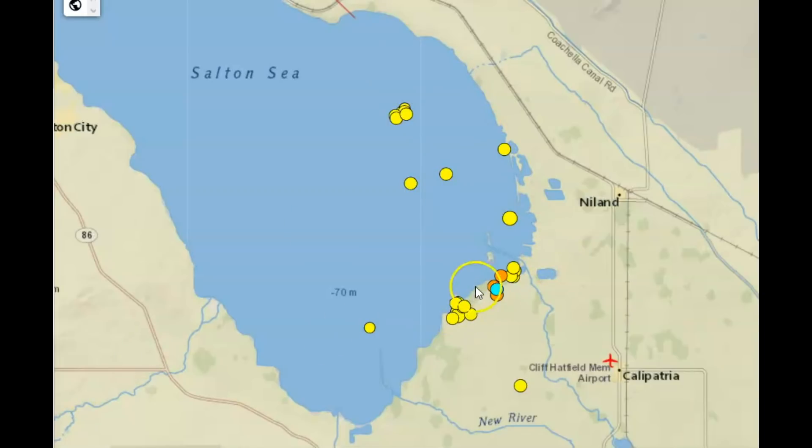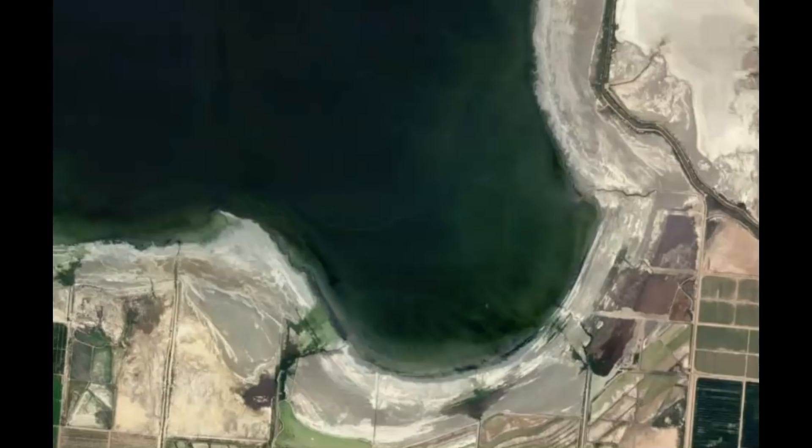I'm going to show you two clusters of earthquakes in a minute, but first I want to show you some environmental things that are going on there. It looks like the Salton Sea is drying up a little bit. The Salton Sea was formed when the Colorado River overflowed its banks. Here is an image of the southern end of the Salton Sea using Google Earth — this image is from 2015.